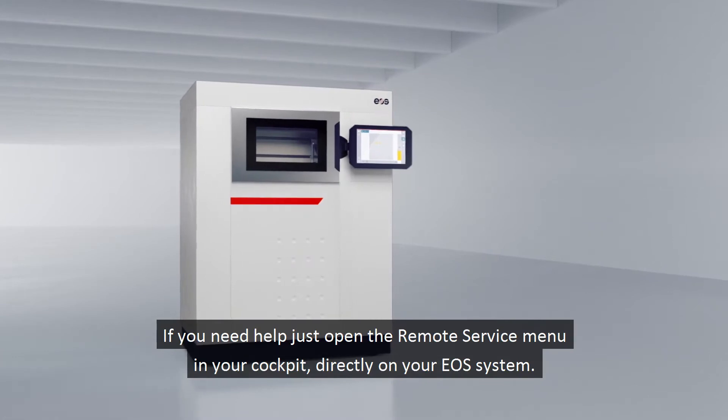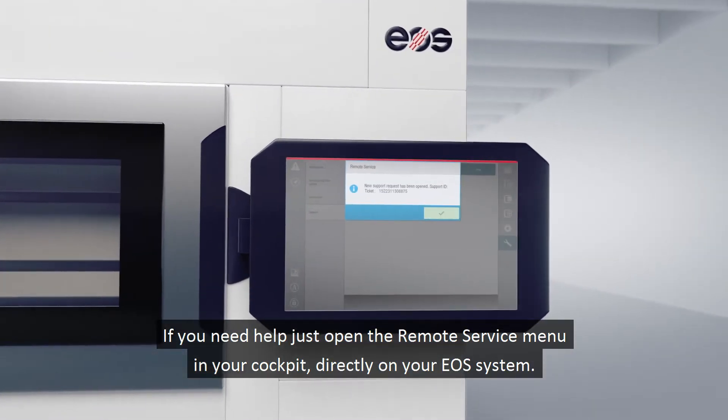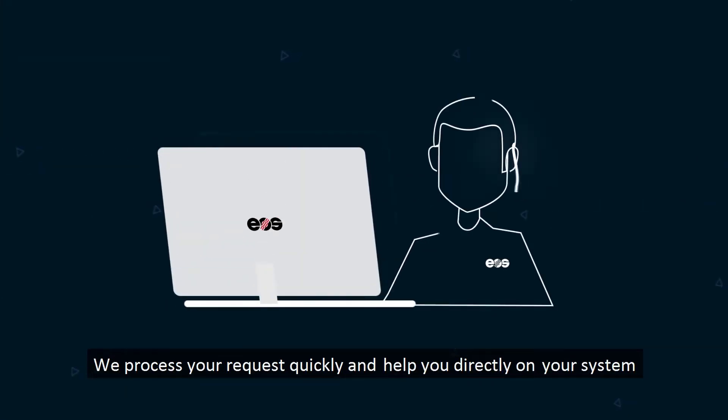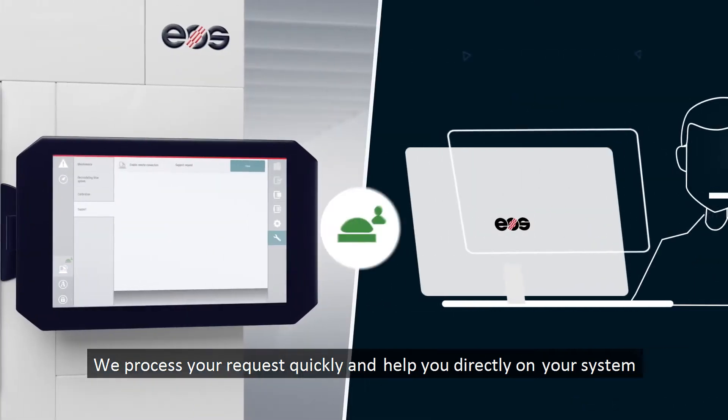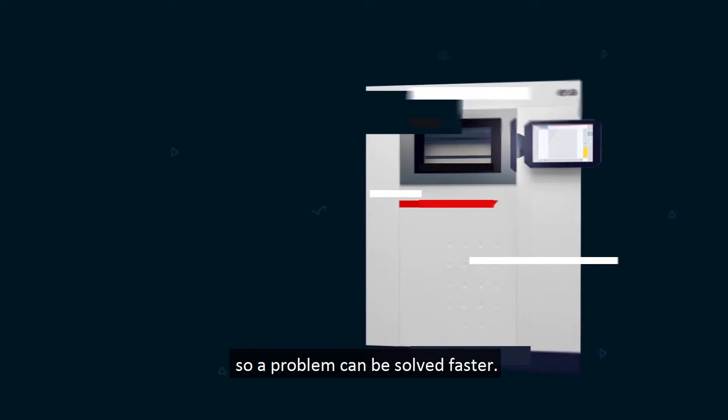If you need help, just open the remote service menu in your cockpit directly on your EOS system. We process your request quickly and help you directly on your system so a problem can be solved faster.